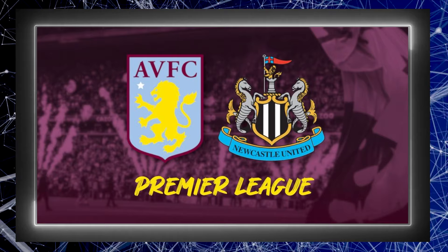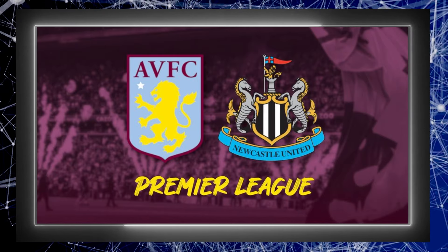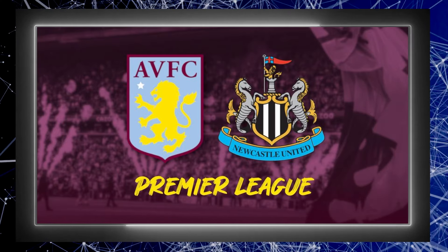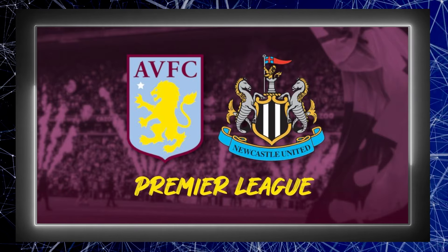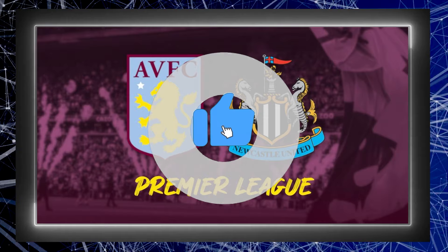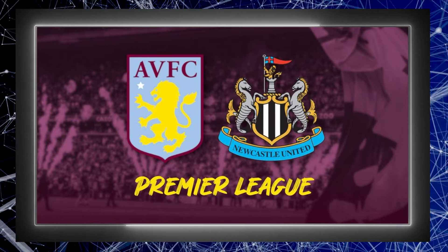They are unbeaten in the Premier League this season until Newcastle rocked up to Villa Park. Today we're going to be diving into what Newcastle did that the likes of Manchester City and Arsenal could not. If you are new to the channel please make sure that you subscribe, like the video and turn on those notifications. Now let's get into it.